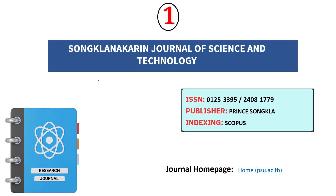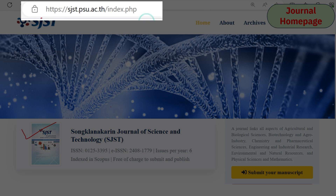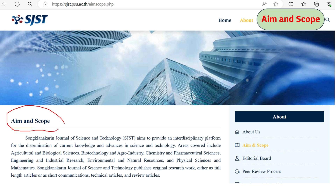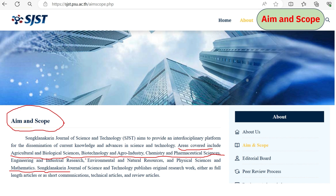The first journal is Songklanagarind Journal of Science and Technology. It considers almost all fields of science and technology. This is the ISSN number and publisher. It is indexed in Scopus as well as enrolled in Zoological Records of Web of Science. This is the homepage of this journal — make sure you are redirecting from this website to submit your research articles. The aims and scope section clearly mentions areas covered, including agriculture, biological sciences, biotechnology, chemistry, pharmaceutical sciences, and mathematics.